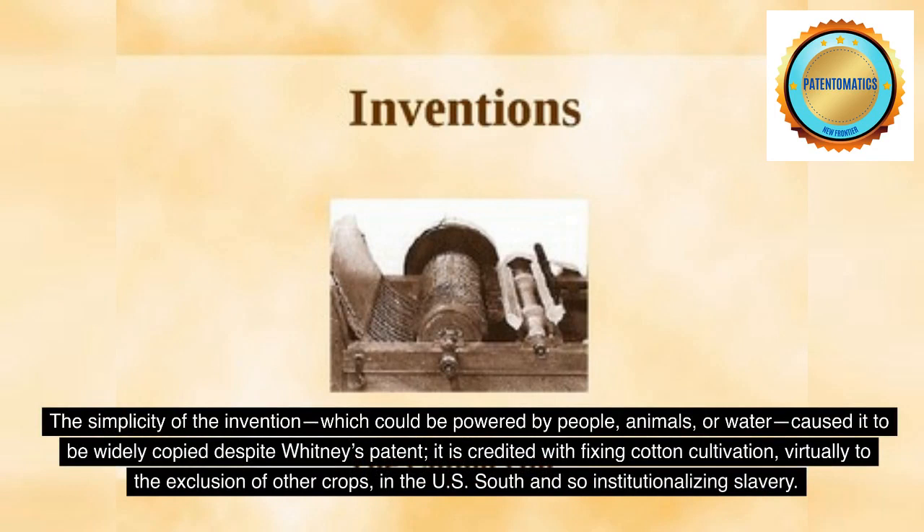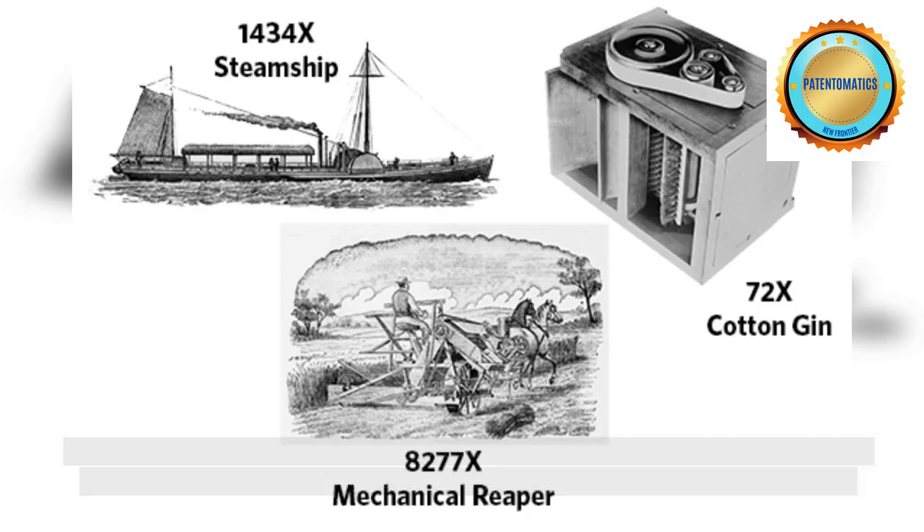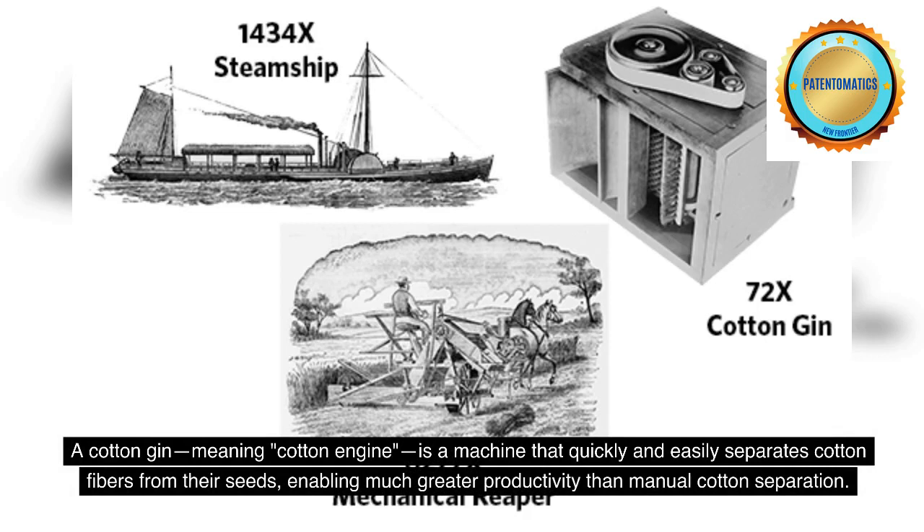It is credited with fixing cotton cultivation, virtually to the exclusion of other crops, in the U.S. South and so institutionalizing slavery. A cotton gin, meaning cotton engine, is a machine that quickly and easily separates cotton fibers from their seeds, enabling much greater productivity than manual cotton separation.